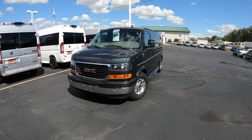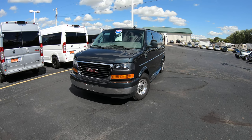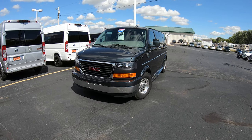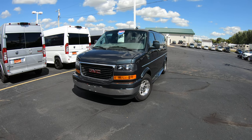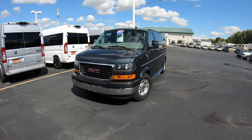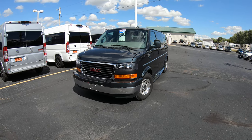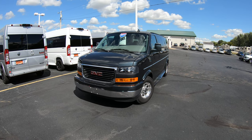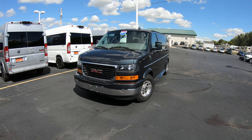Good afternoon and welcome back to Paul Sherry Conversion Vans. My name is Justin Smith and today I'm going to highlight a new arrival that just got here to the dealership. I'm quite excited about this. A lot of you might be thinking, what's so much to be excited about? It just looks like a plain Jane van. Well, I'm excited because there are a lot of customers out there looking for this particular type of vehicle and they're extremely hard to come by.